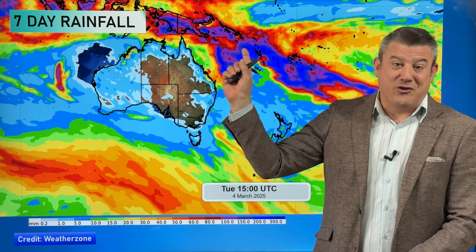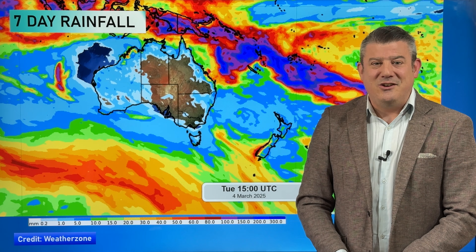That's all from me for today. Don't forget we've got a cyclone special out as well as we track what is going on around the tropics and around Australia. I'll see you again tomorrow, Wednesday, with our next New Zealand update.